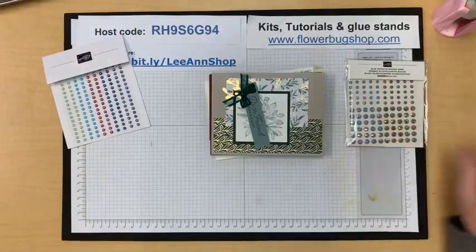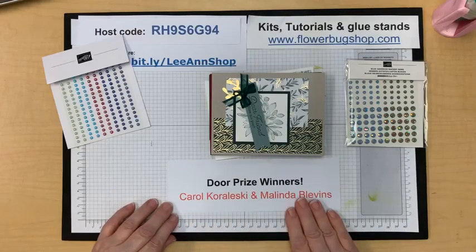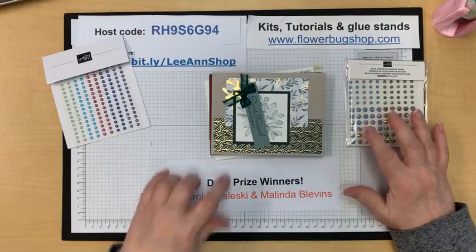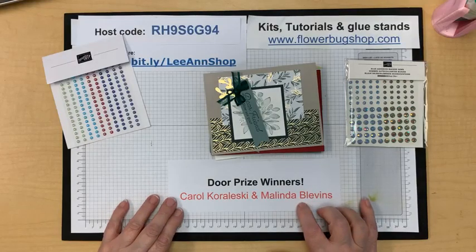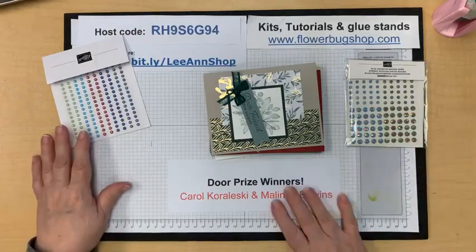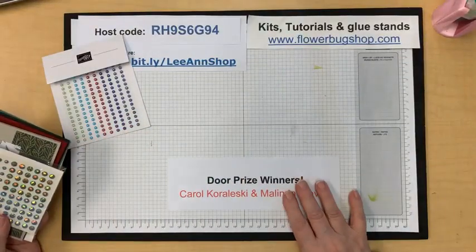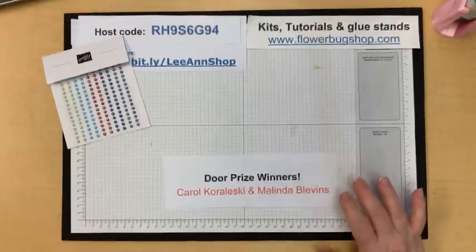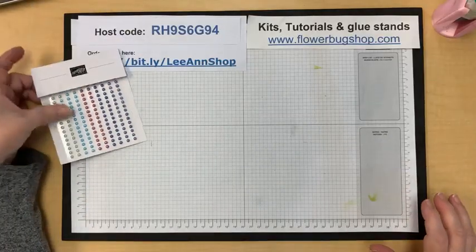The winners are Carol Koroleski and Melinda Blevins. Melinda won the gems and Carol won the cards — congratulations! I know Melinda is watching right now. I messaged you both asking for your mailing address, so please get back to me so I can send those out. Thank you for commenting and sharing — I appreciate that.